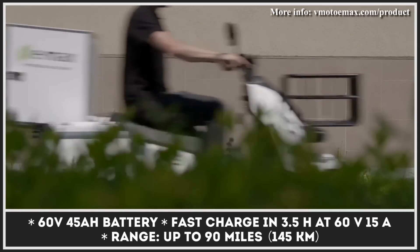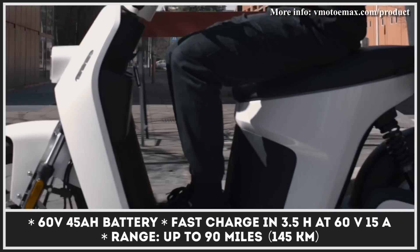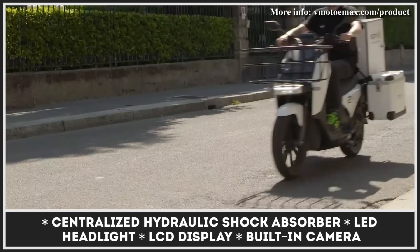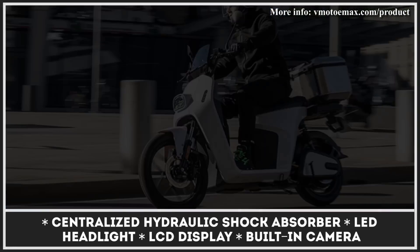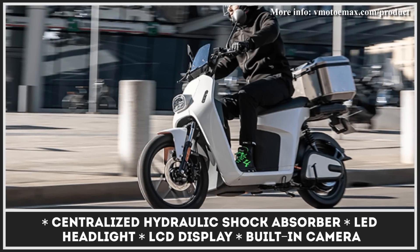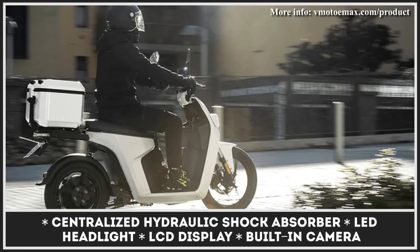This scooter has a powerful 4,000-watt motor good for reaching top speeds of 50 mph. Power to the motor is supplied by a 60-volt, 45-amp-hour battery, suitable for 90 miles of non-stop riding and rechargeable in 3.5 hours once depleted. The E-Max has a large basket useful for transporting up to 65 pounds and a sturdy luggage rack, with an overall carrying capacity of 330 pounds.